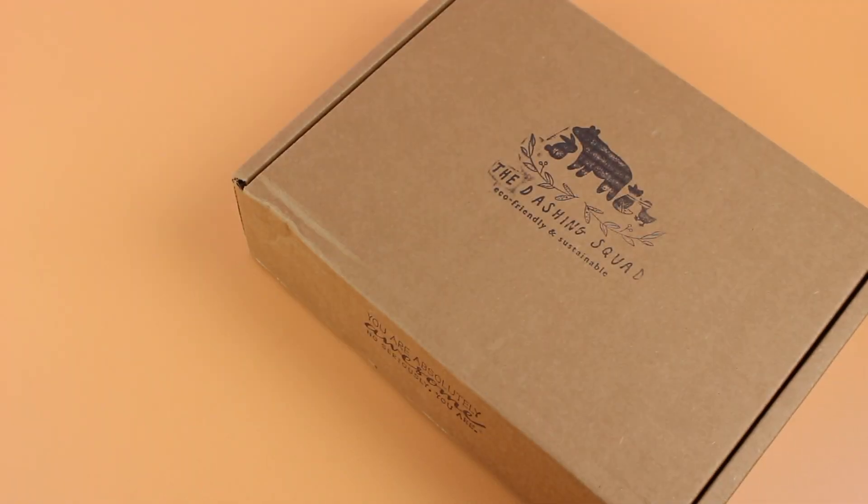Hi everyone, welcome back to my channel. Sarah from A Year of Boxes. Today we're having a look at my June 2020 Dashing Squad unboxing. This is my very first time unboxing this subscription and I'm very excited about it because it is a mommy and me subscription box — right up my alley, exactly what I have been looking for.